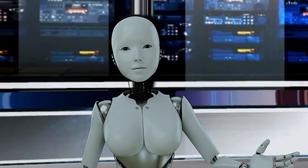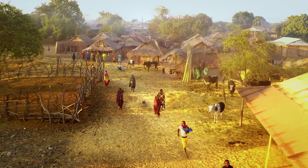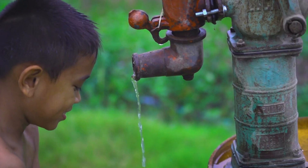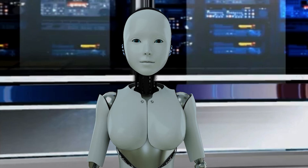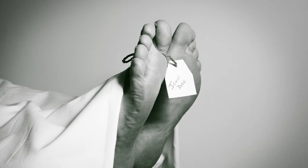Yes, water pollution is a very serious problem. It is estimated that over one billion people do not have access to safe drinking water, and every year, millions of people die from diseases caused by water pollution.